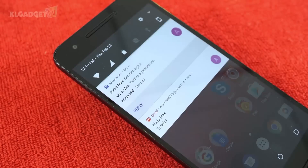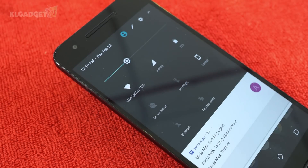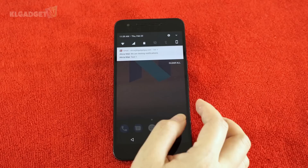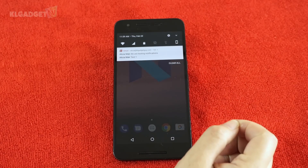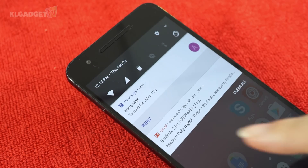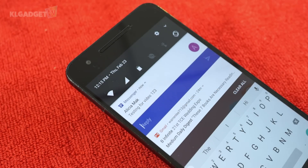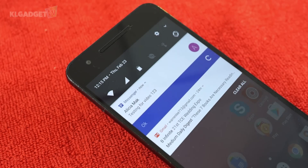Notifications have also been collated, which means if you have emails coming in, their notifications are all in one group so you won't have to scroll through your notification drop-down menu. There is also a quick reply function straight from the notifications bar where you can reply to your emails and messages immediately instead of opening the app itself.